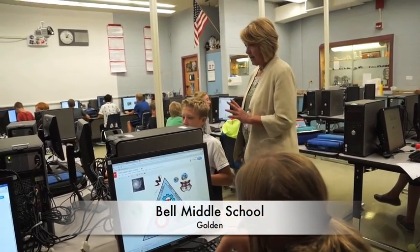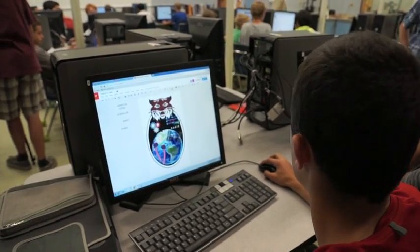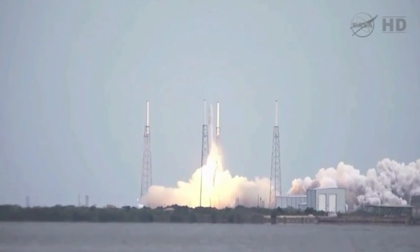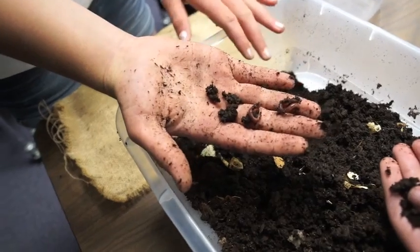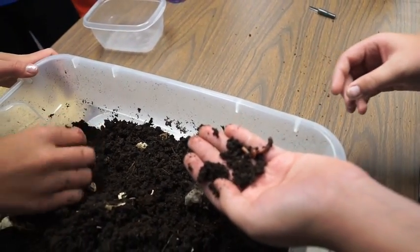Welcome to Mission Control at Bell Middle School in Golden, where these STEM 8th grade science students are teaming up on an out-of-this-world adventure. If all goes according to plan, these students will make space science history by flying their very own experiment into orbit. The payload? Worms. Red wriggler worms, to be precise.